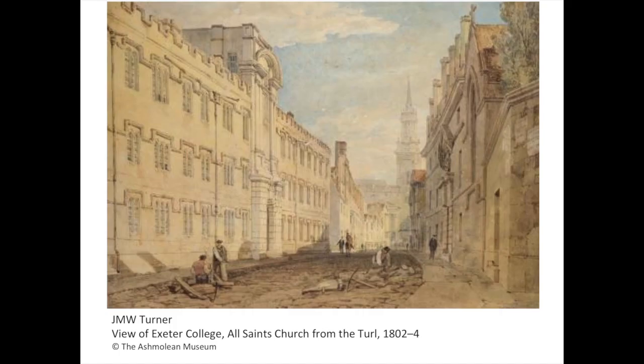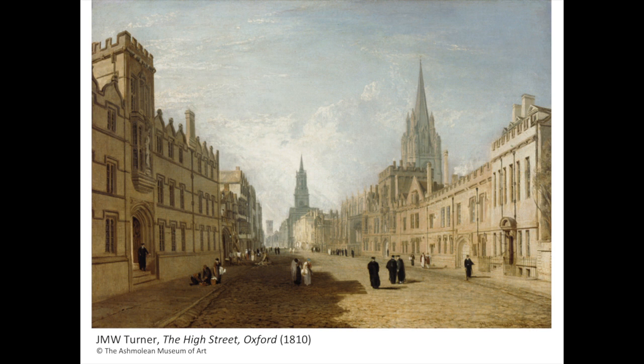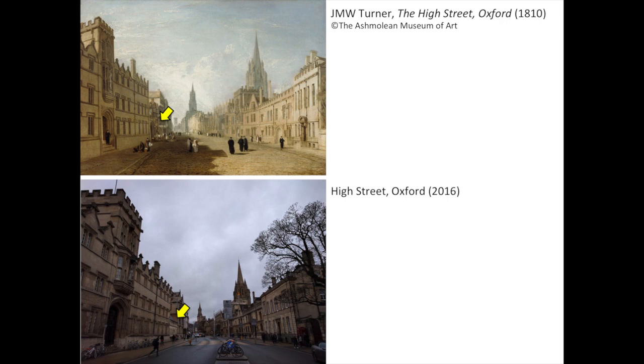This painting was acquired by the Ashmolean Museum in 2015 and now hangs upstairs. Turner left other views of Oxford — for example, this view of the Turl. However, Turner's High Street is the only full-size townscape in oils, which makes it of special interest to the historian of art. But to me, this painting is also significant for the history of medicine. Let's compare the two views: mine and Turner's.